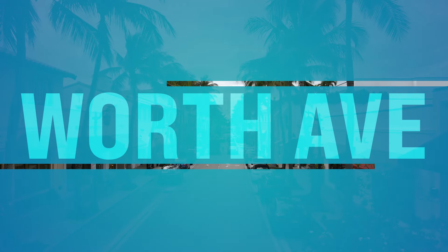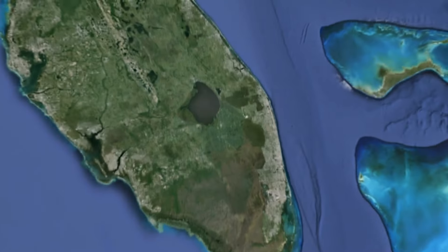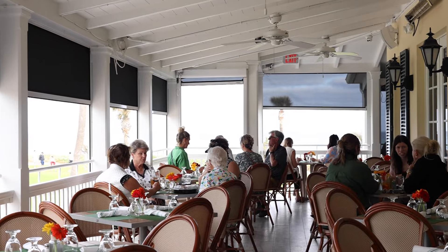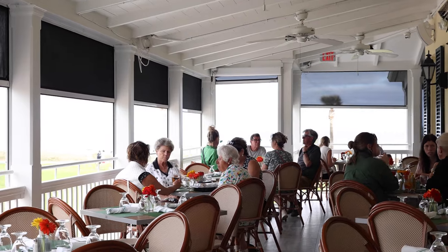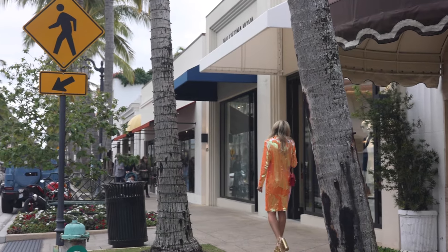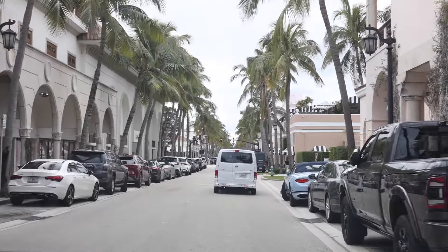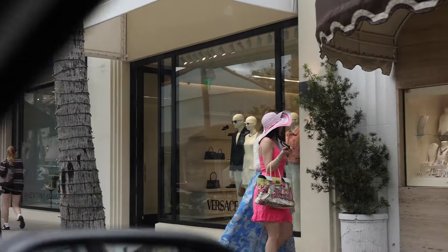Number one on our list of top 50 things to do in West Palm Beach: Worth Avenue. This is down on Palm Beach Island. Worth Avenue is a picturesque shopping destination known for upscale boutiques, art galleries, and gourmet restaurants. You can take a leisurely stroll along these beautiful palm-lined streets, admire the gorgeous Mediterranean-inspired architecture, and browse luxury brands like Chanel, Gucci, and Louis Vuitton. You can also grab a cappuccino in the cigar shop.